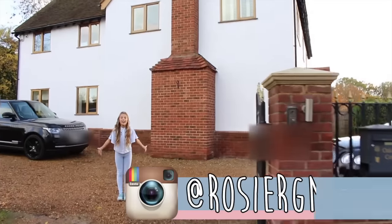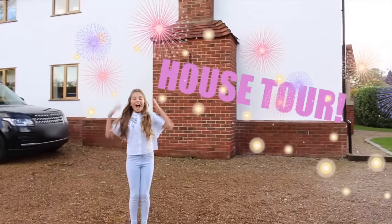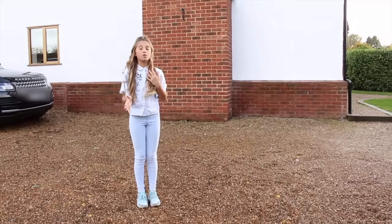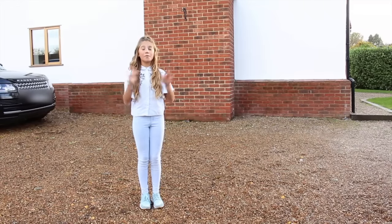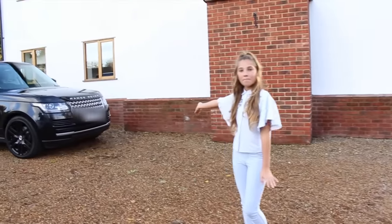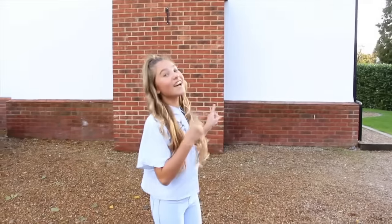Hey guys, it's Rosie and welcome to my first ever house tour. As you can see, I'm on my drive. This is my actual house — I've been living here for most of my life. My dad built it and we're never going to move because we absolutely love it. Over here is my mom's car and over here is my dad's car, but let's go on to the house tour.